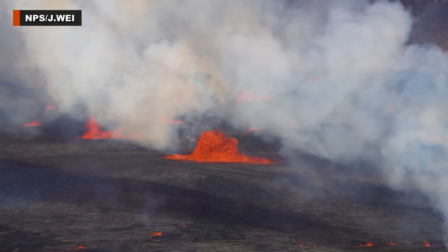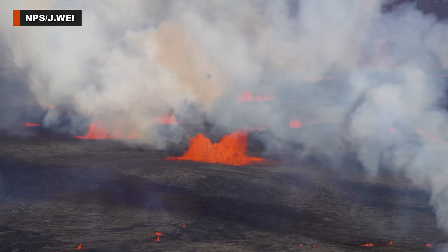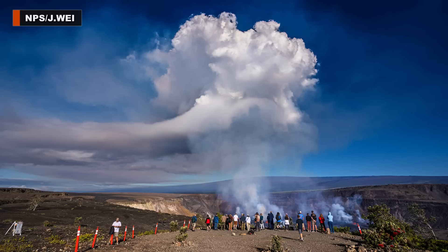Officials ask that visitors stay on marked trails and overlooks and do not enter closed areas. They are urged to avoid cliff edges and earth cracks. At 4,000 feet, the summit can be chilly, so everyone should bring a rain jacket, wear long pants, and closed-toe shoes. To avoid the crowds, visit after 9 in the evening and before 5 in the morning. The park continues to be open 24 hours a day.